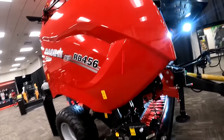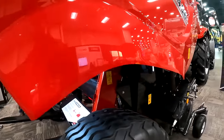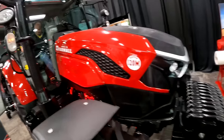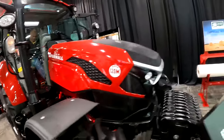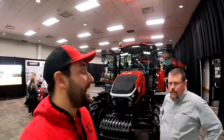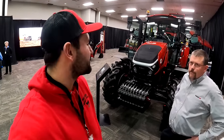They came out with a 6 Series round baler — that's new. And there's a brand new Farmall. This thing looks sweet. Love the old decal — that's awesome.